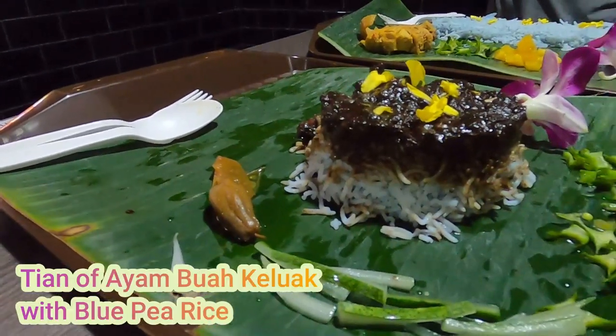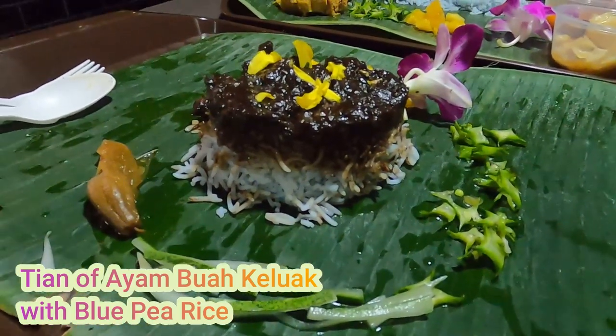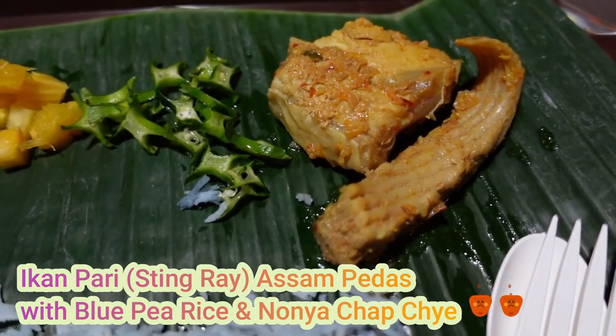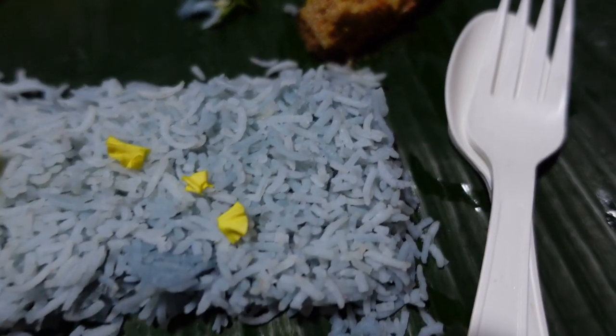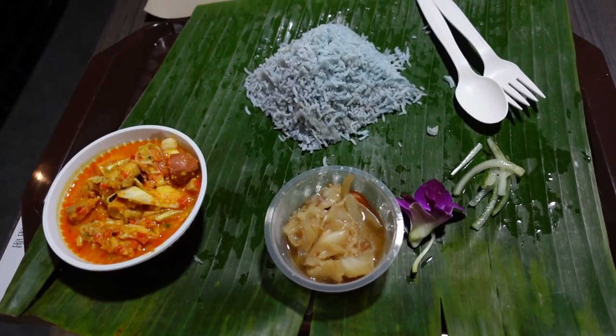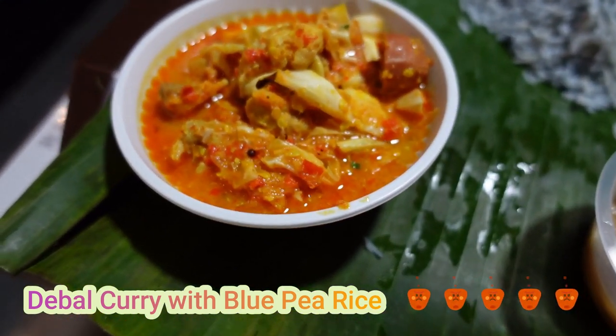When we went to collect our food from the Peranakan stall, I was definitely surprised by how well the food was presented. You can tell a lot of heart went into the dishes, and our first two orders were so good that we braved ourselves to try that devil curry, even though we were warned by the chef that it was very spicy. And yes, true enough, it was very spicy.